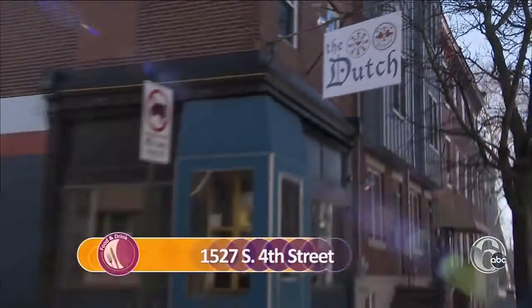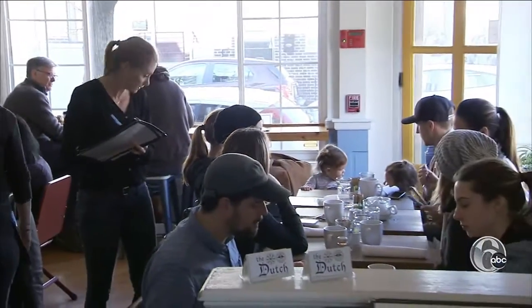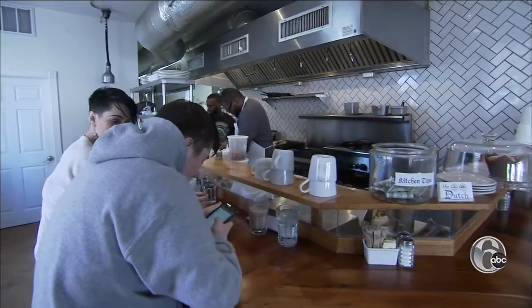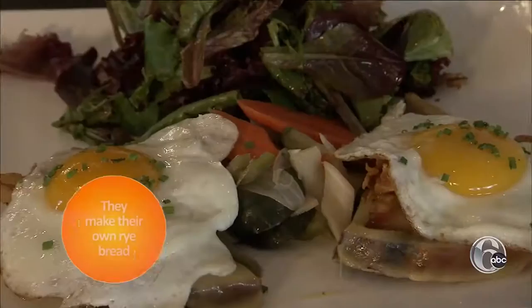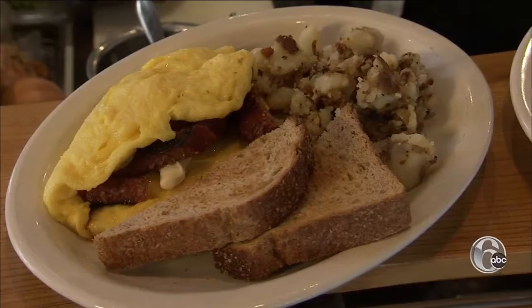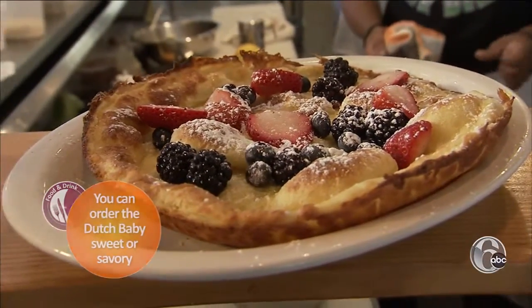The Dutch honors the co-owners' heritage. One has Dutch roots in Europe, the other is from Pennsylvania Dutch country. They have a traditional counter where you sit and watch the cooks cook, and then there's the dining room. They have open-faced sandwiches from Amsterdam and egg dishes made with Lancaster County meats, plus the Dutch baby — a cross between a pancake and a crepe.